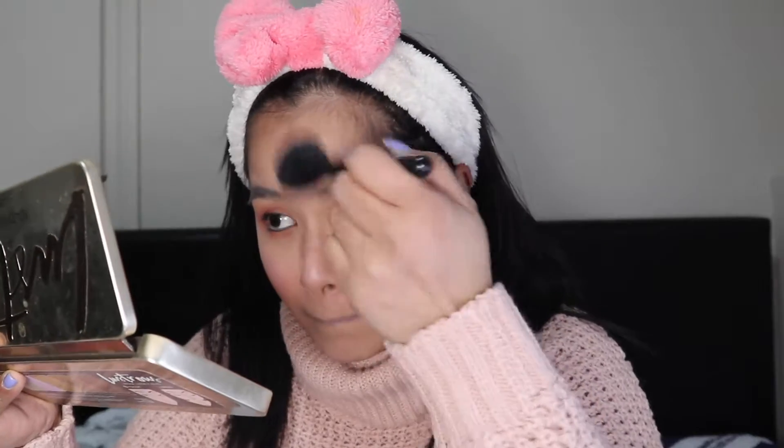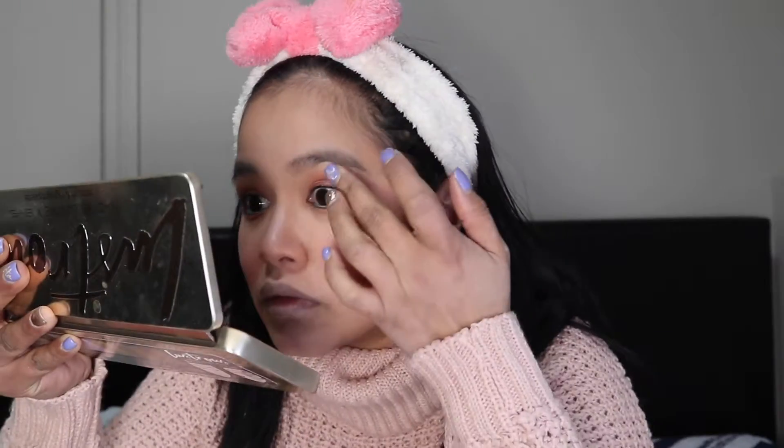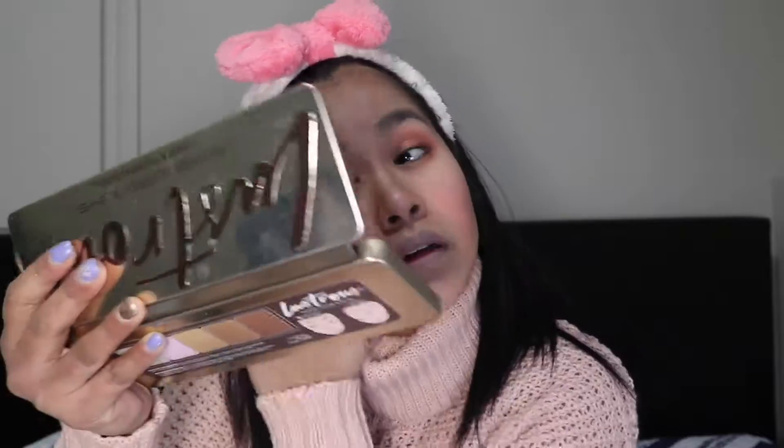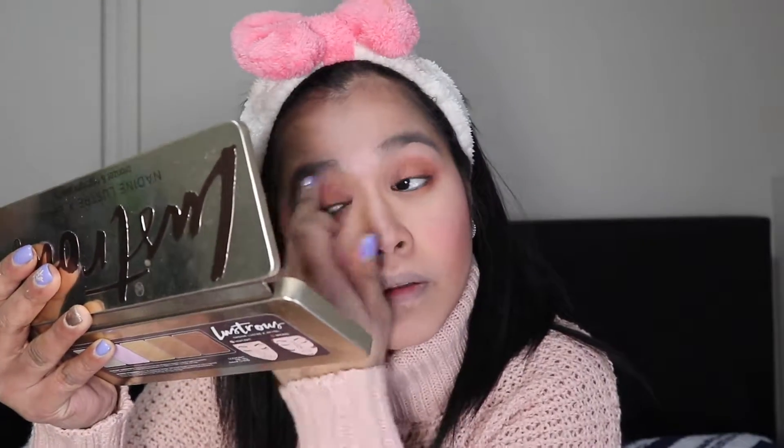For highlight, I go back to the Luscious Bronzer and Highlight Palette and use the pinkish shade. I apply it above the blush, then on the nose line, forehead, chin, cupid's bow, and on the arch of the eyebrows so the arch really shows. I also add some to my tear duct area.